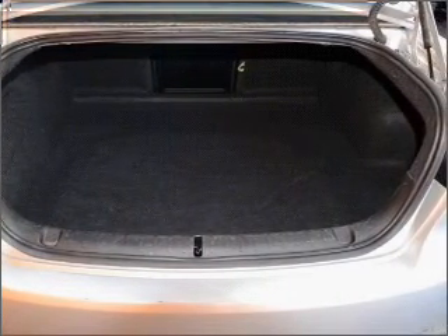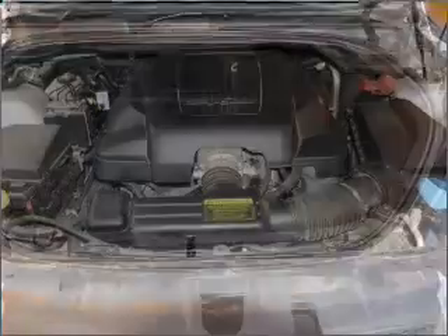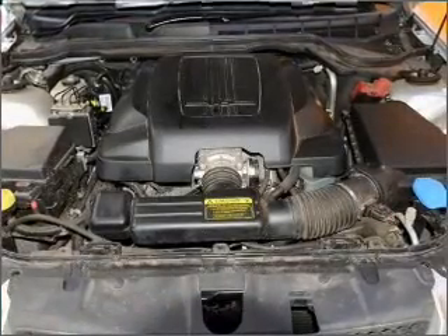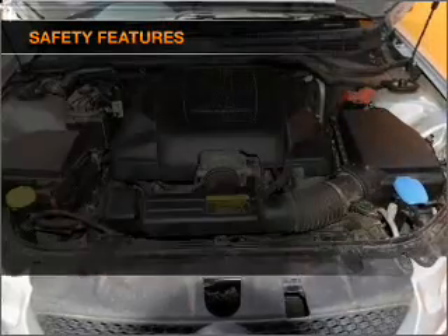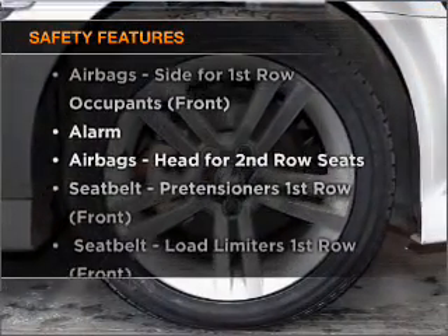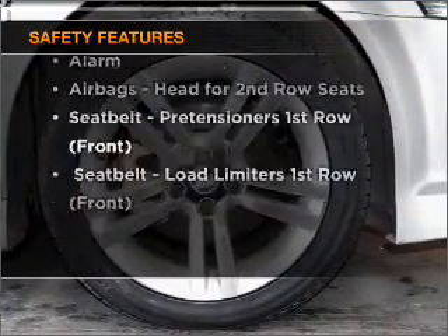The premium wheels add a stylish touch. You will appreciate the safety feature of anti-lock brakes. Rest assured, safety elements are included to provide you with a secure ride.